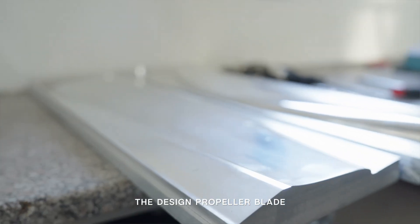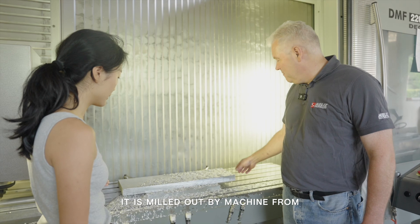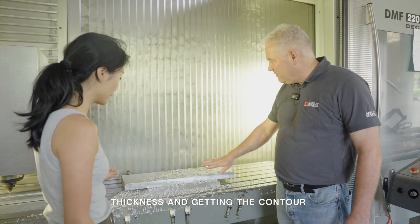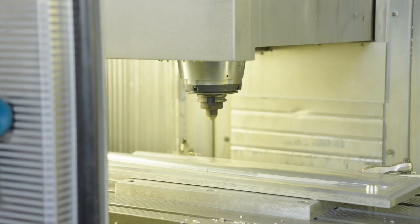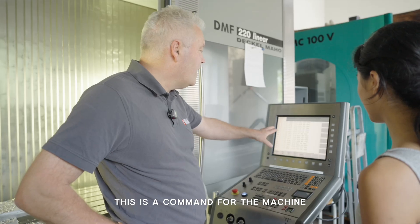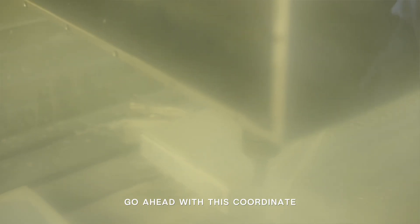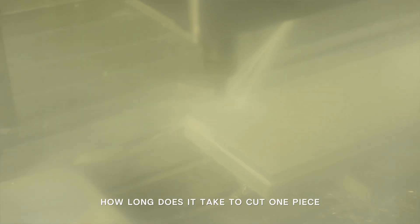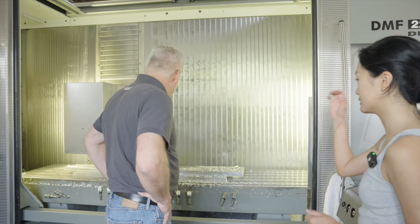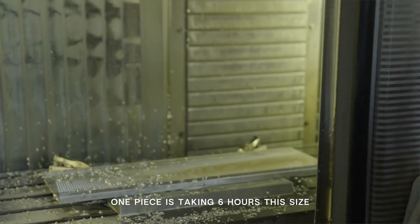The designed propeller blade is milled out by machine from a block of material, getting the contour which the final propeller will have. This is a command for the machine — go ahead with this coordinate, move zigzag for 20 hours. How long does it take to cut one piece? One piece of this size takes 6 hours.